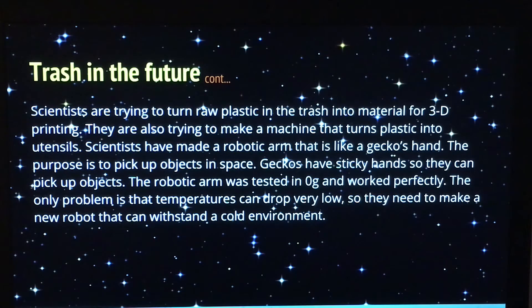Scientists are also trying to turn raw plastic in the garbage into material for 3D printing. They are also trying to make a machine that turns plastic into utensils. They've also made an arm that's like a gecko's hand — gecko's hands are sticky so they have a grip. The only drawback was that they had to make a robot that could withstand the extreme temperatures of space.